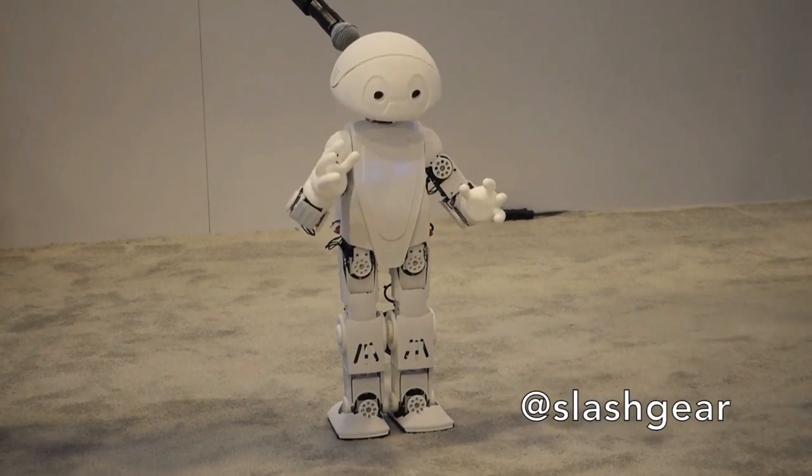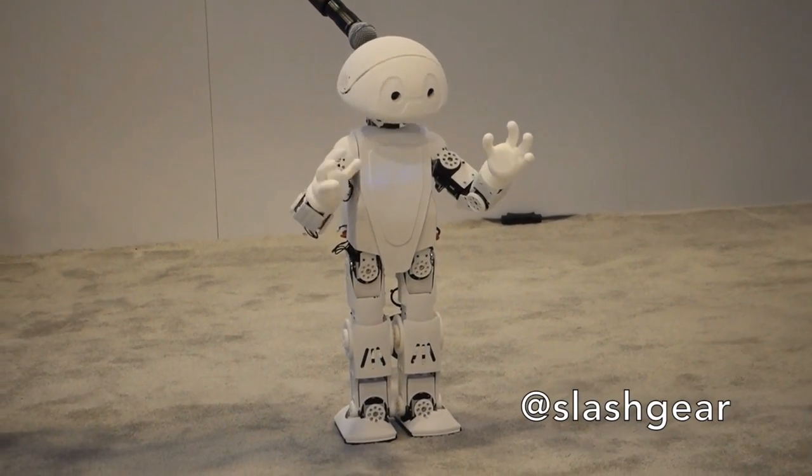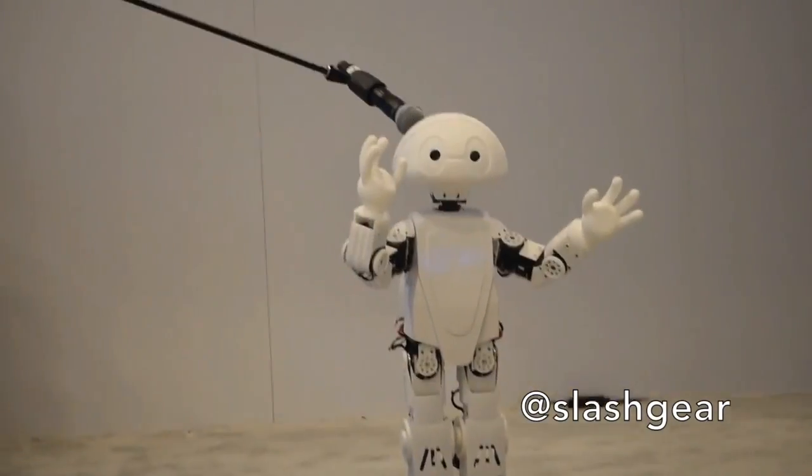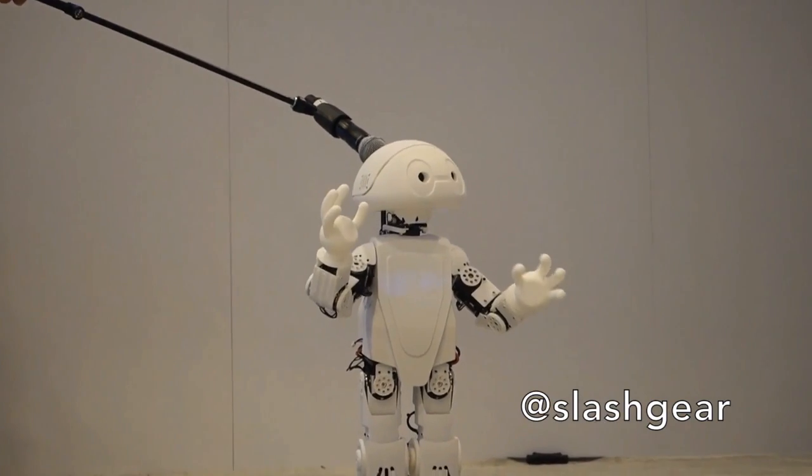I'm Jimmy the robot. I'm a 2-foot tall high-end humanoid research robot. I was made in just two weeks using open source software and applications, as well as a 3D printer.